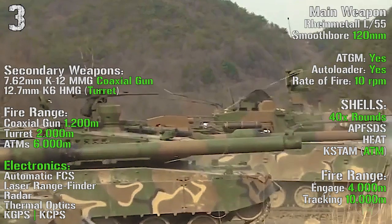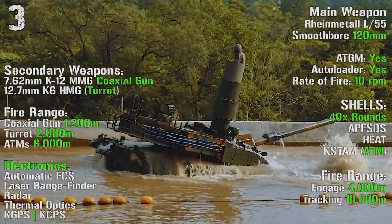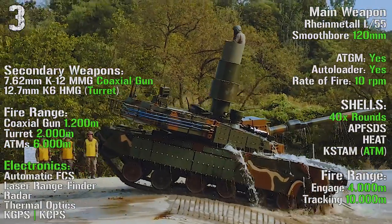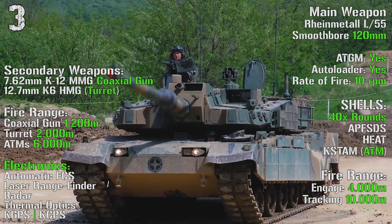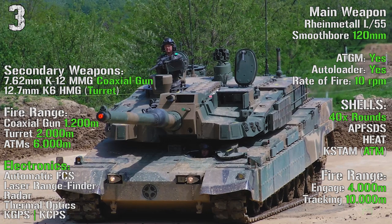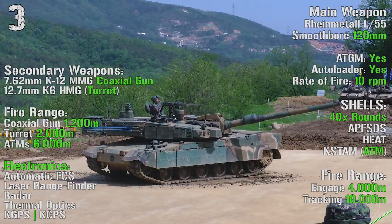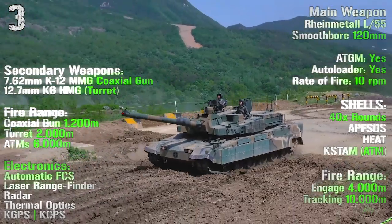As main weapon we have the Rheinmetall L-55 smoothbore 120 mm gun with anti-tank guided missiles capability, an autoloader, and a rate of fire of 10 rounds per minute. The tank can transport 40 rounds with a maximum fire range of 4000 meters and a tracking range of 10000 meters. As secondary weapons we can find a 7.62 mm coaxial gun and a 12.7 mm turret, with fire ranges of 1200 meters, 2000 meters, and 6000 meters for the anti-tank missiles.